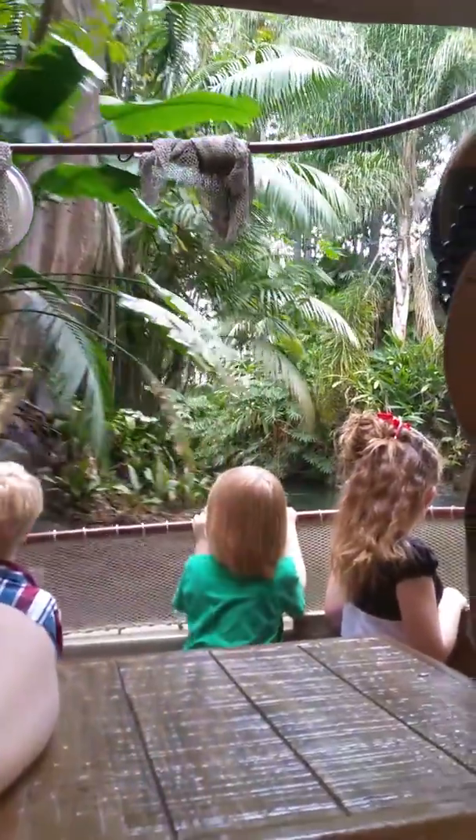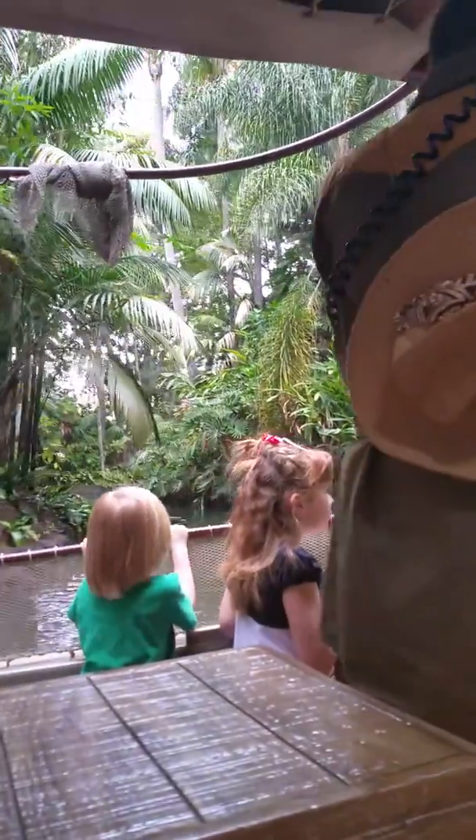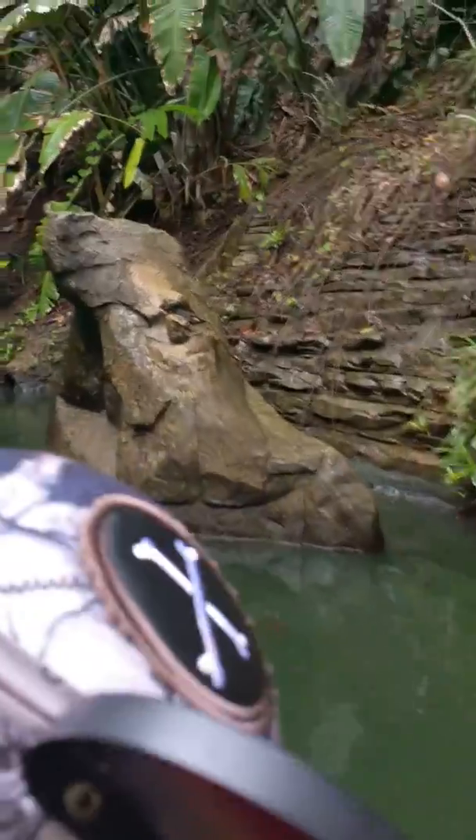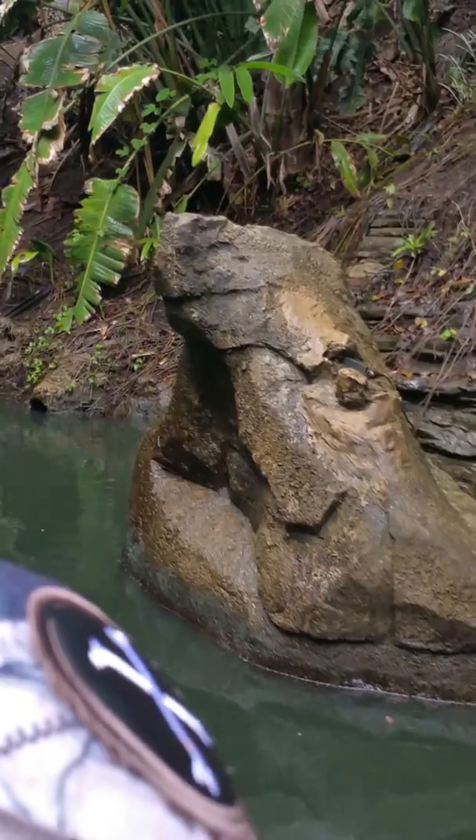We're on the Amazon River now. If you look really closely up here to your right-hand side, folks, you're going to see a rock formation. That's not just any rock formation though — that is a limestone rock formation. I'm going to let you guys know about that, because most people take it for granted.